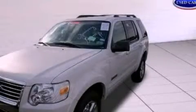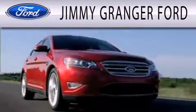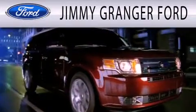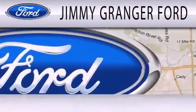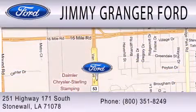Stop by today and test drive this vehicle for yourself. Jimmy Granger Ford in Stonewall is committed to doing everything possible to make sure your experience with us is as pleasant as possible. Jimmy Granger Ford is a cool place to buy a car. You can contact us at 800-351-8249.